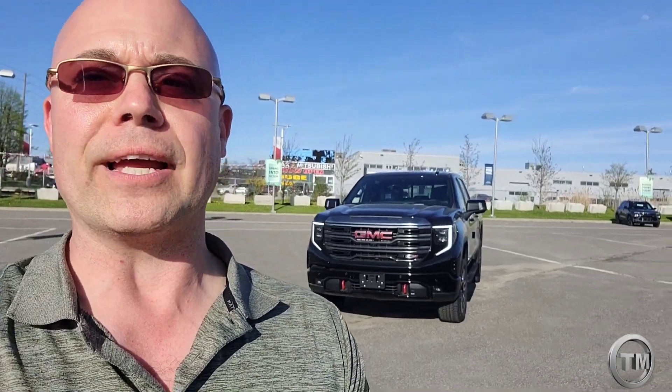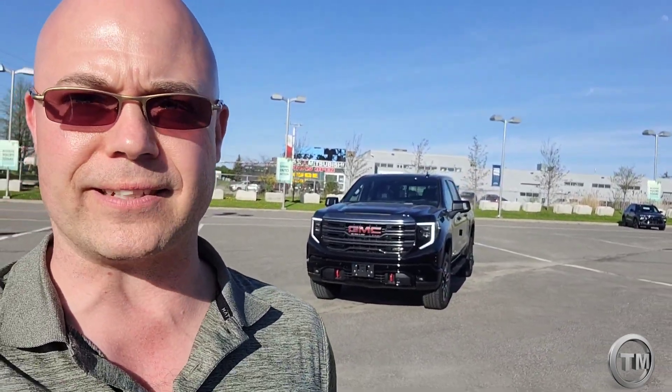There you have it — thanks for watching. That's just a quick little review on the 2022 GMC Sierra in the AT4 trim. Can't wait for many more of these to come.